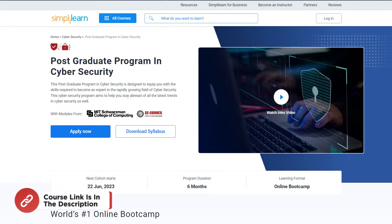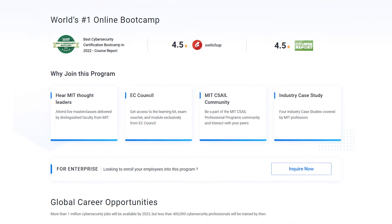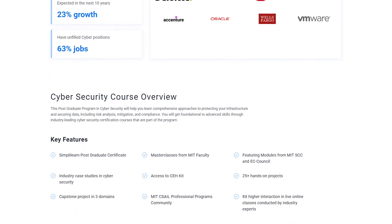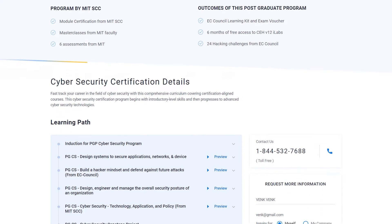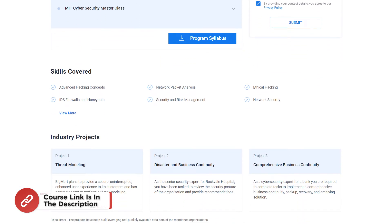If you are someone interested in building a career in cybersecurity by graduating from the best universities, or a professional looking to switch careers into cybersecurity, try Simply Learn's Postgraduate Program in Cybersecurity with modules from MIT Schwarzman College of Engineering. The course link is in the description. If you enjoy these videos, hit the subscribe button, like, and press the bell icon to never miss further content.